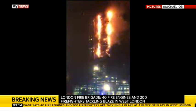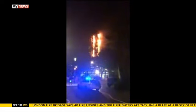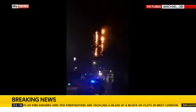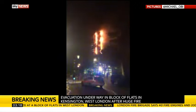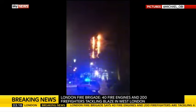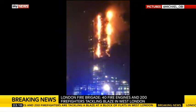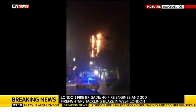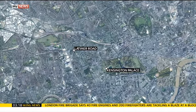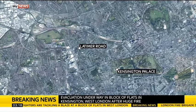We want to update you on the situation in West London. A tweet from the London Fire Brigade — follow them at @LondonFire — says crews continue to work hard at a tower block fire in north Kensington. The fire is from the second to top floor of the 27-storey building. It's in north Kensington on Latimer Road — that's Lancaster West Estate, W11.